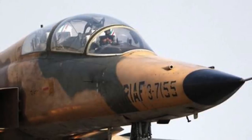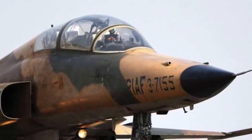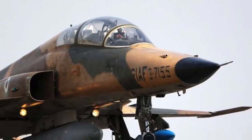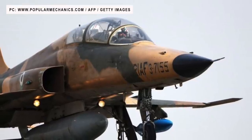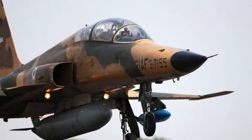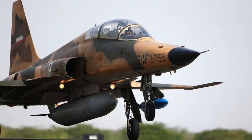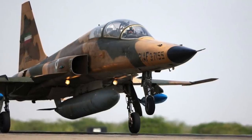The Northrop F-5 is a family of supersonic light fighter aircraft initially designed as a privately funded project in the late 1950s by Northrop Corporation. There are two main models: the original F-5A and F-5B Freedom Fighter variants, and the extensively updated F-5E and F-5F Tiger II variants. The design team wrapped a small, highly aerodynamic fighter around two compact, high-thrust General Electric J85 engines, focusing on performance and low cost of maintenance. Smaller and simpler than contemporaries such as the McDonnell Douglas F-4 Phantom II, the F-5 costs less to procure and operate, making it a popular export aircraft.